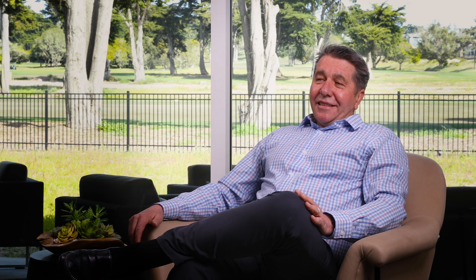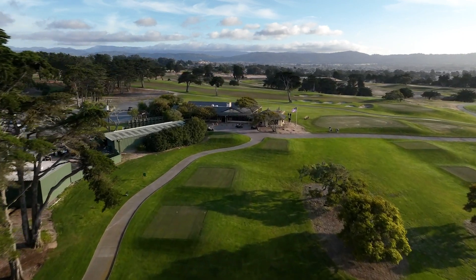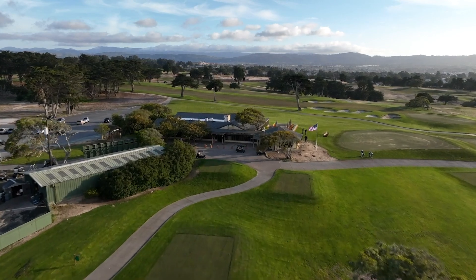Bayonet and Black Horse are fantastic golf courses. I find each of them challenging in different ways. This has obviously become my favorite course because it's my home course now, and the variety they have with 36 holes of golf is unparalleled.